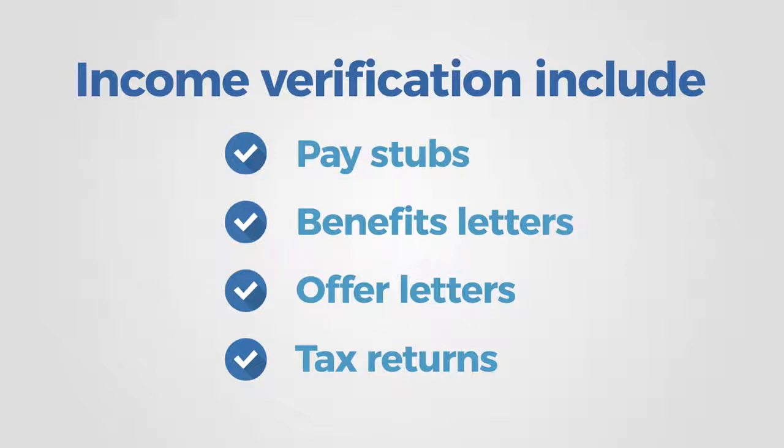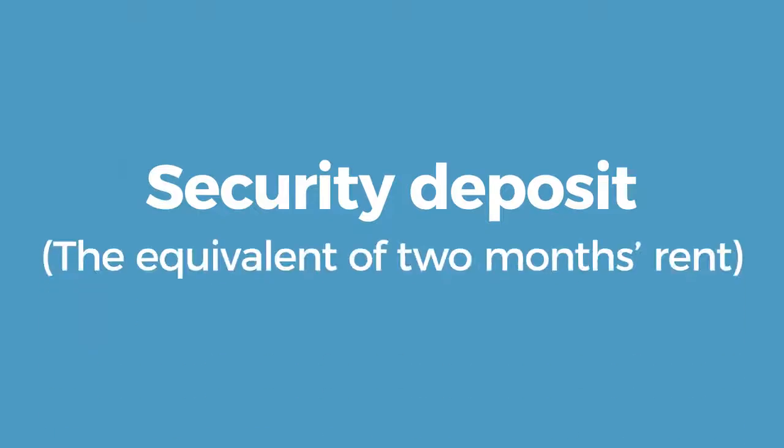Our applications team may reach out requesting additional documentation. We also require a bank statement showing that the household has access to their security deposit, which is generally the amount of two months' rent. While this bank statement is required for full approval, we cannot use bank statements to verify income, only assets.